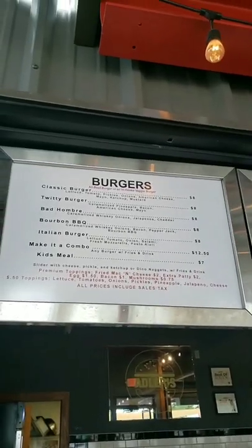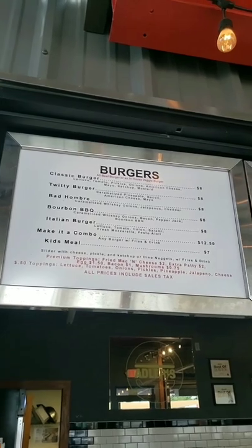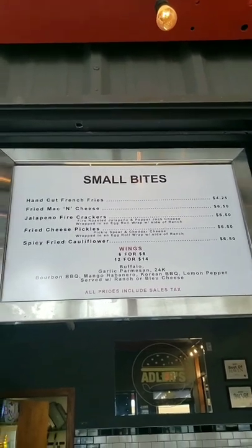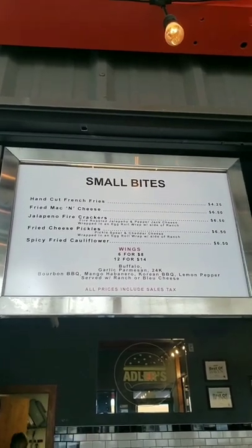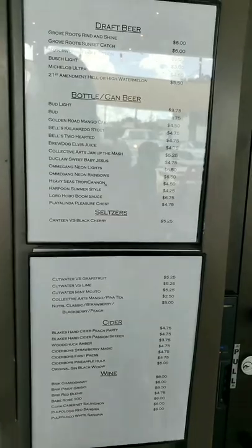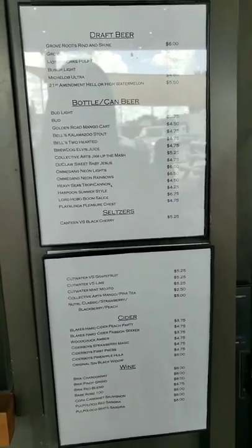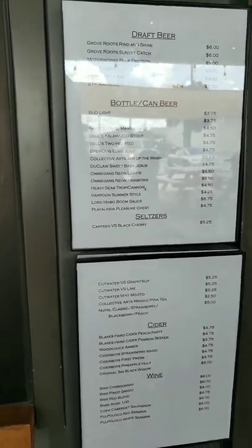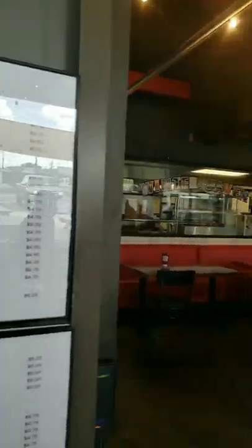Feel free to pause the video to look at the menu, but their menu consists of burgers and a kids meal is seven dollars. You can get the small bites — six wings for eight dollars — and all prices include tax. You can choose your wings from Alders' sauces. They also have draft beer, canned beers, and alcohol starting at four dollars, with the highest being around six to six seventy-five. So if you're over 21 you can definitely grab a drink.